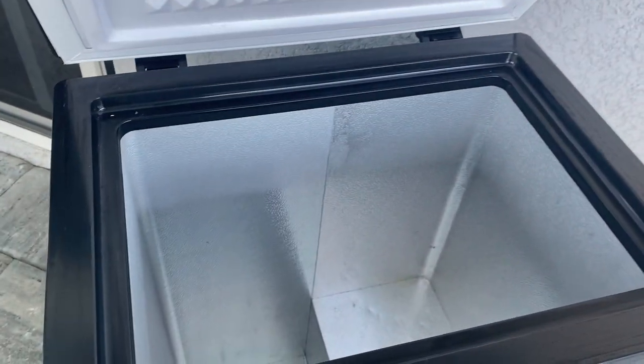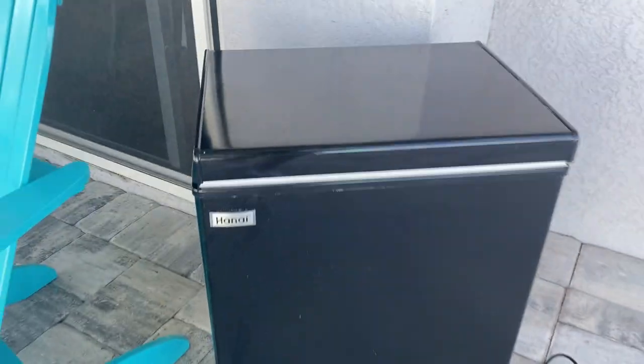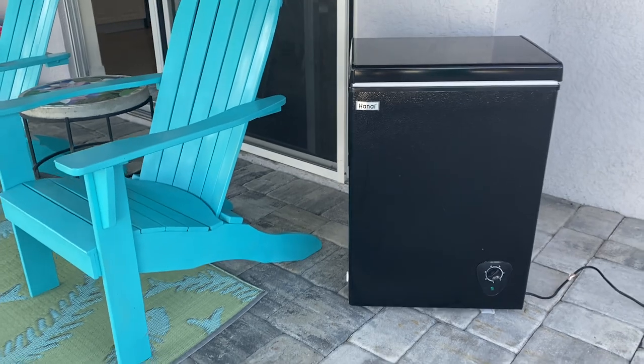You can see I've used it. It's held up really nicely — it stays on our back patio. We put in soda, drinks, food, all kinds of things while we enjoy the outside.